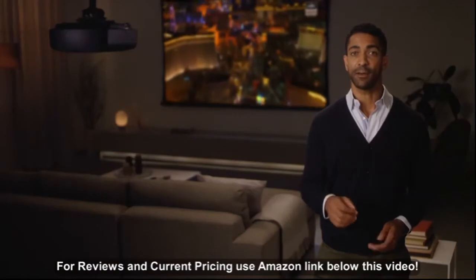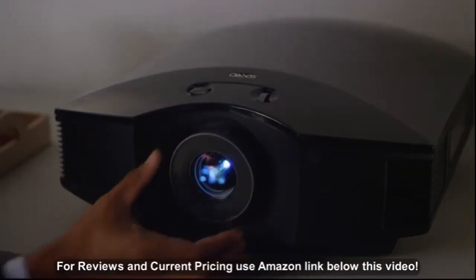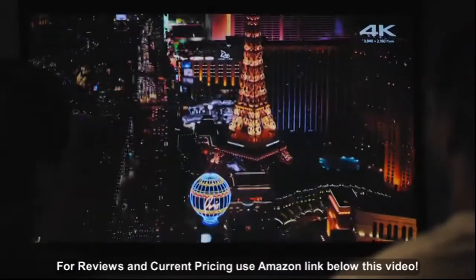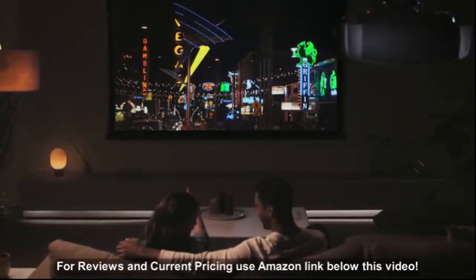You don't need a huge area or a dedicated home theater space, thanks to improved zoom and lens shift features. It only takes 10 feet of space to project images up to 100 inches, and you can even add a simple or sophisticated sound system for a cinematic experience anywhere you like.